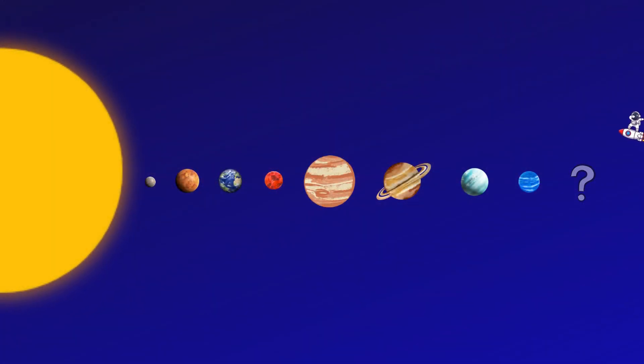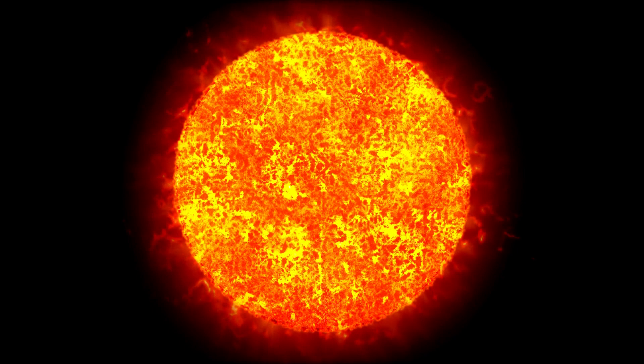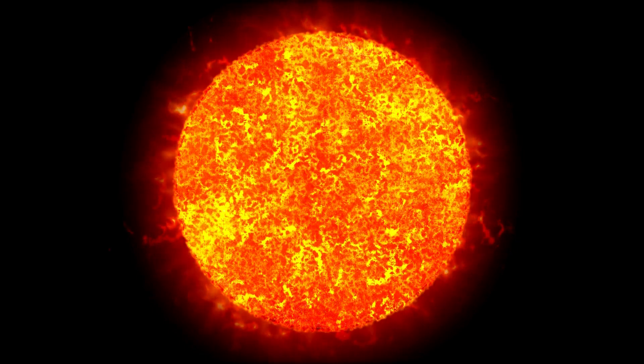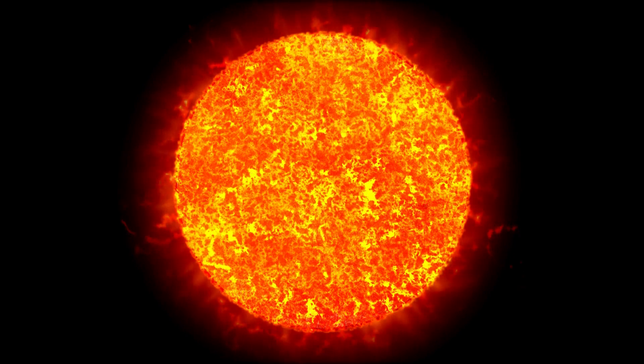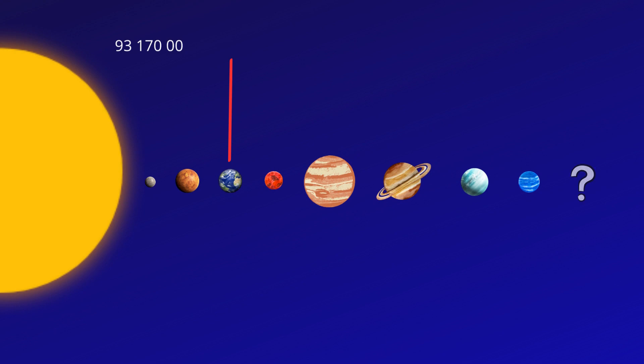But let's focus on our solar system. First stop: the sun! Our sun is like a giant fiery ball of light — it's so hot that it can melt almost anything. The sun is about 93 million miles away from Earth, but its light only takes eight minutes to reach us.